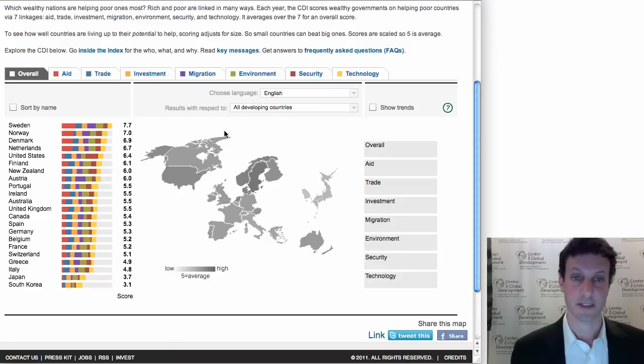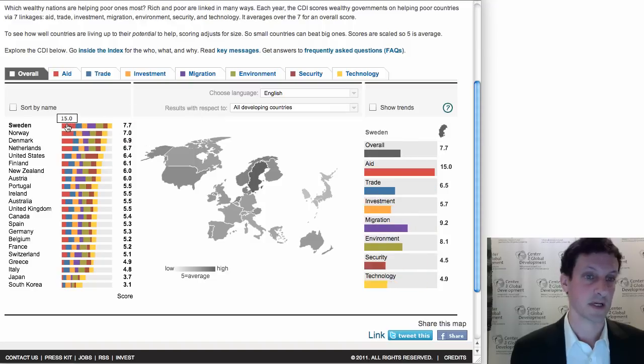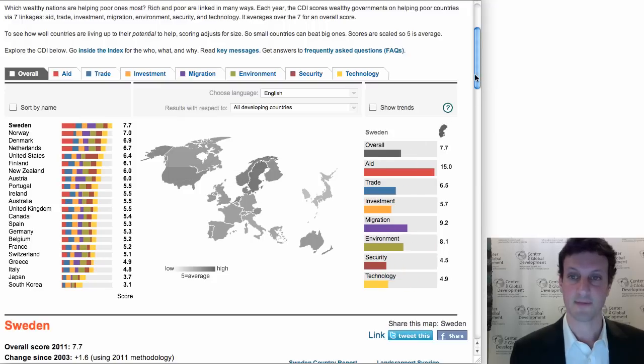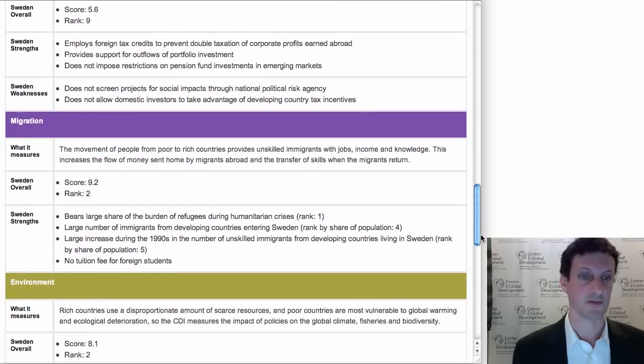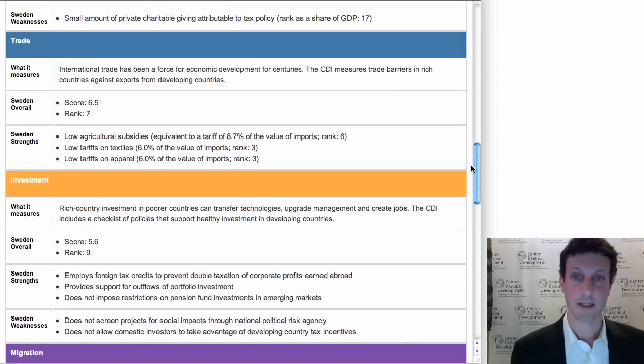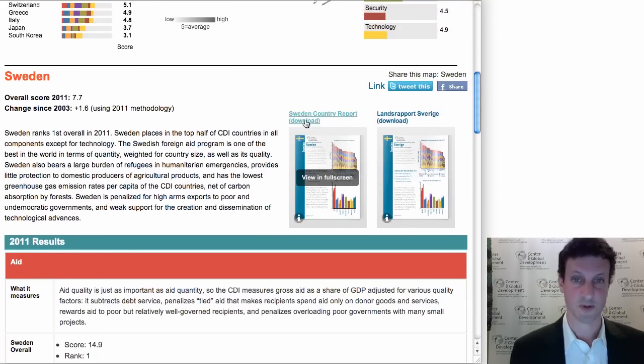The first thing you might want to do is click on a country. If you live in one of the countries on the map, I imagine you want to click on your own country. I will click on Sweden because it's number one, which I can do either on the graph or on the map. Having done that, I can scroll down and read more about its performance. For example, I can see that Sweden ranks two on migration. Pretty good. Why? Well, it accepts a lot of refugees from developing countries for its size, enough to rank it one. More generally, it accepts immigrants from developing countries at a rate that puts it fourth overall, again factoring in the size of the country. And you can download or print a four-pager that has most of this content, available either in English or in Swedish.